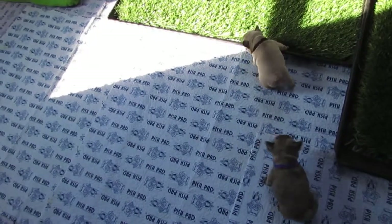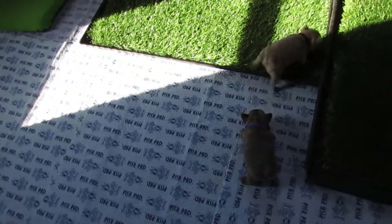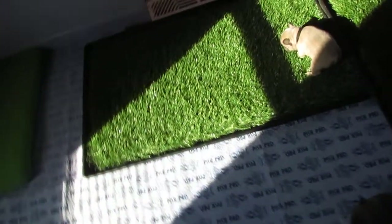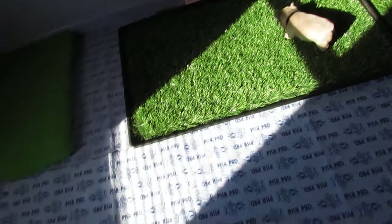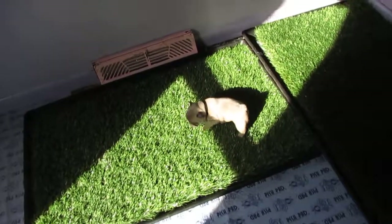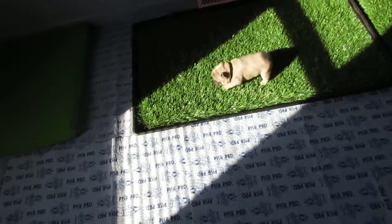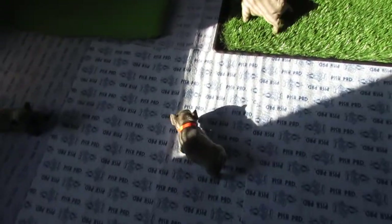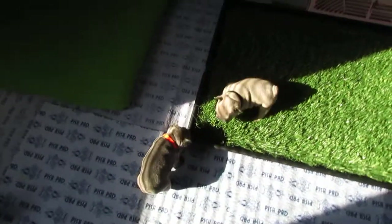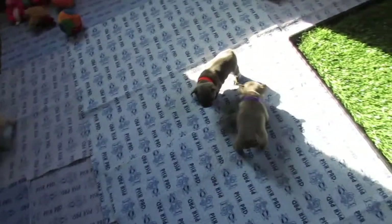In the last litter I had one with a grade four or five heart murmur, which is not good. I took it to a heart specialist and it wasn't just an open valve — he had several things going on that would require surgery at a certain age. The people who had a deposit on him — I just told them at this point I want to give the little guy a chance at life, so I wasn't going to charge them anything for him. They took him to MSU and they're looking into having the surgery done, hopefully so he can live a long life.